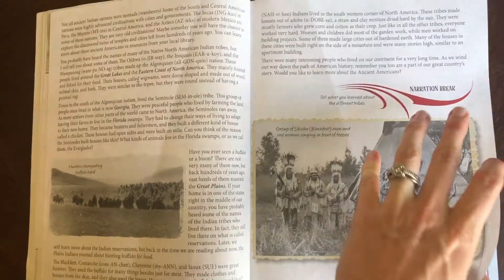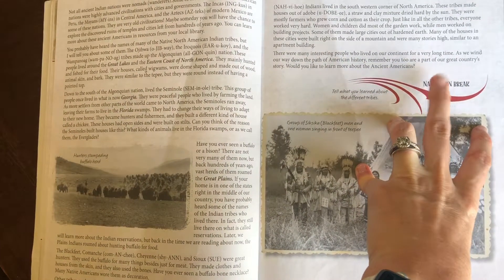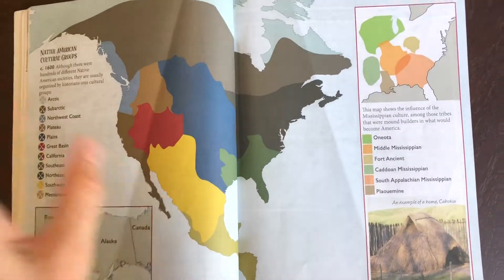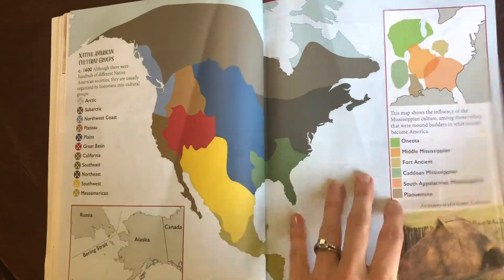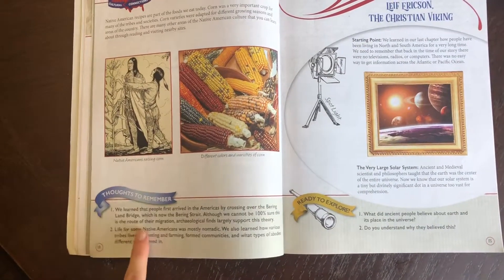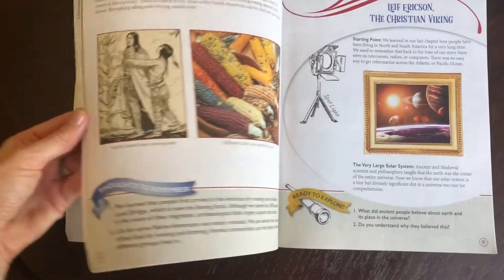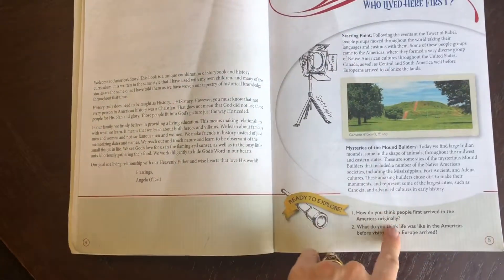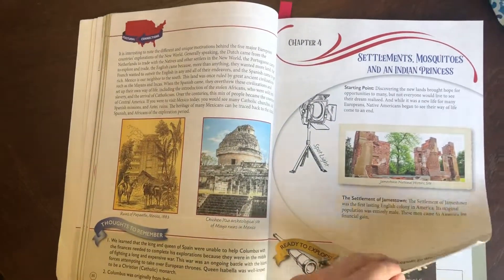It starts out at the Tower of Babel and how people actually got to America. There's always a narration break — normally they want the child to either read it or the parent to read it to the child, and then the child summarizes what was said. Every chapter always has at least one narration break, some have two, just depending on how long the chapter is. There are so many pictures — so colorful. At the end of the chapter there's always some 'Thoughts to Remember.' What I normally do is talk about those thoughts and then go back and answer the questions from the beginning, just to make sure they knew what was going on.